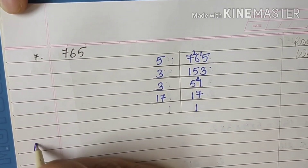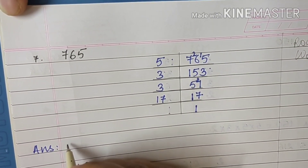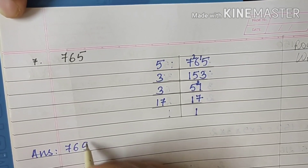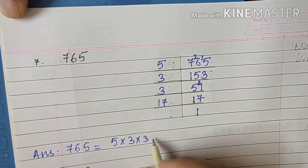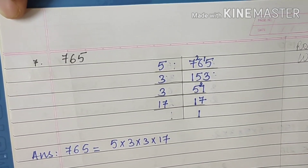I will write the answer: 765 = 5 × 3 × 3 × 17.